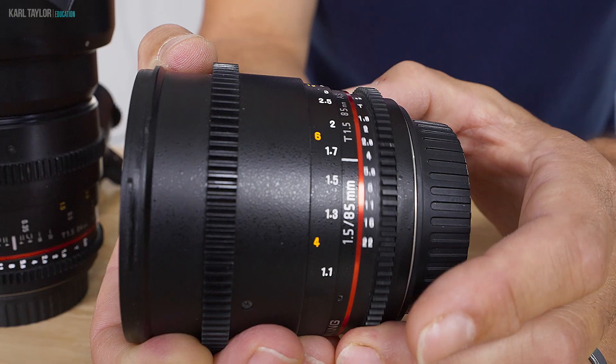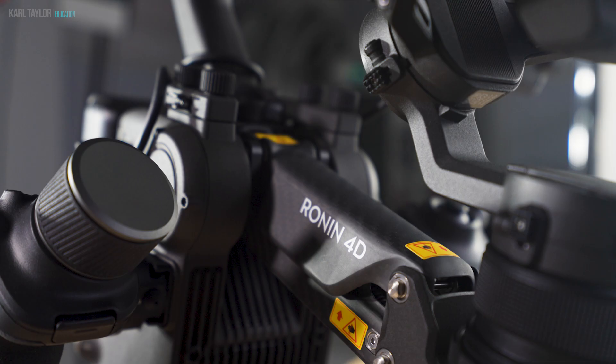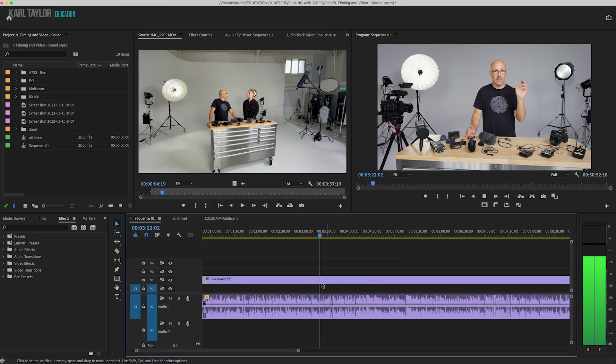Lenses, color temperature, stabilization, video lighting equipment, slow motion, frames per second, color grading and video editing — it's all included in this comprehensive collection of classes.